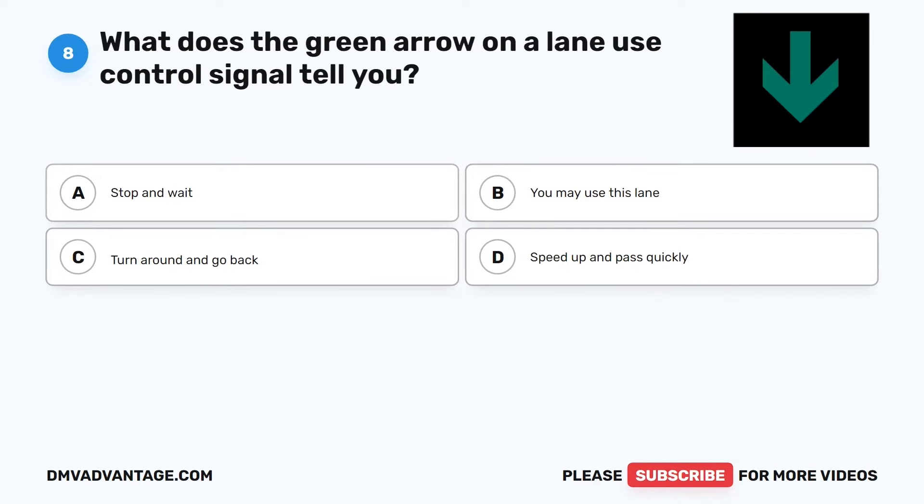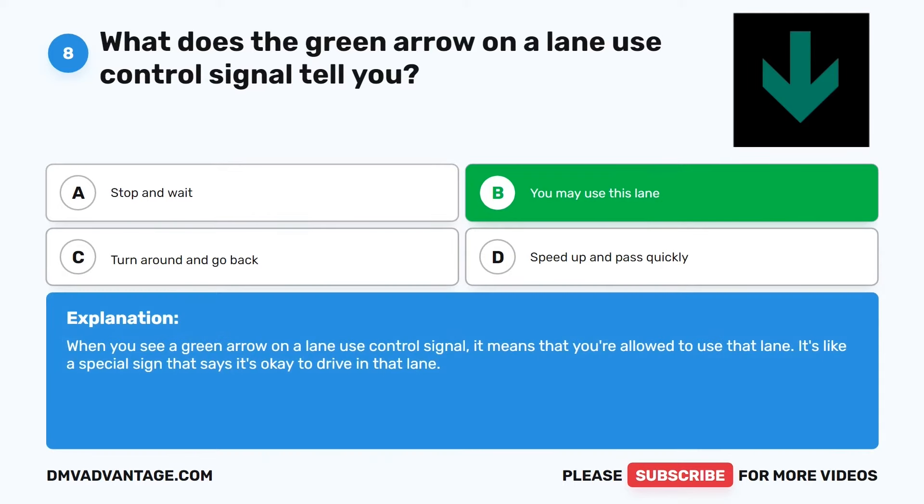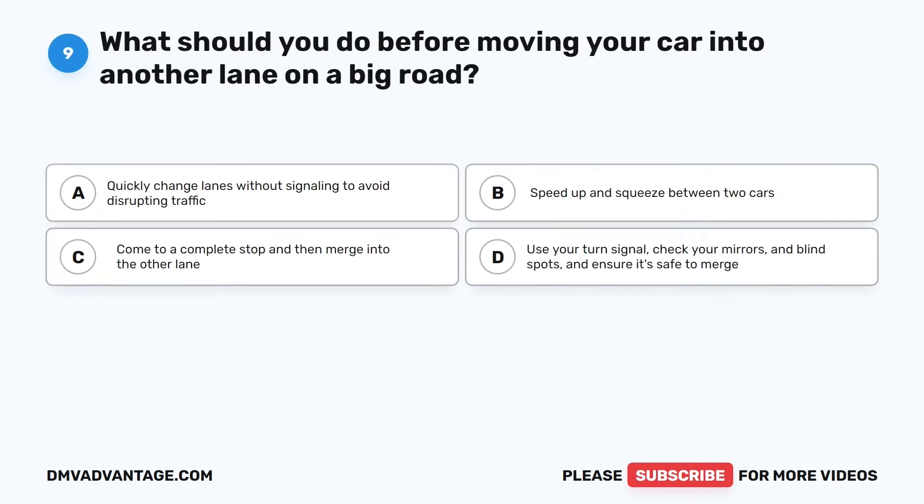Question 8. What does the green arrow on a lane use control signal tell you? The correct answer is B: You may use this lane. When you see a green arrow on a lane use control signal, it means that you're allowed to use that lane. It's like a special sign that says it's okay to drive in that lane.